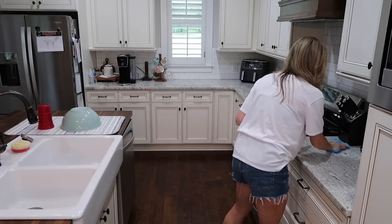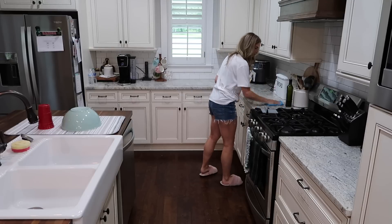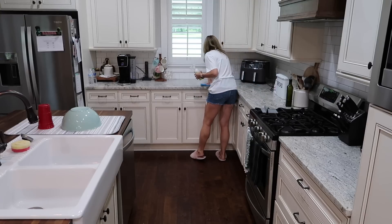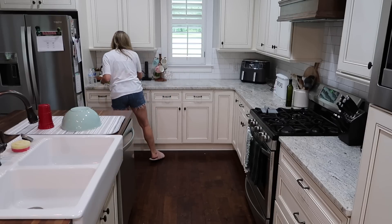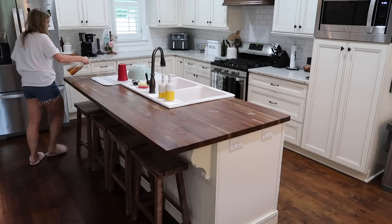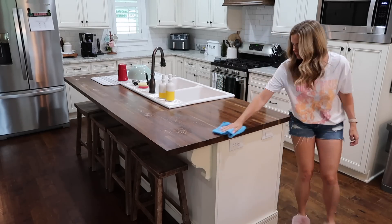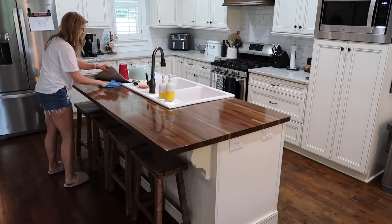I'm almost done cleaning here in the kitchen, and since I was done before my robot vacuum went off, I'm just going to let my robot vacuum do the vacuuming for me. If for some reason I don't get to clean the kitchen until after my robot vacuum is done, I'll pull out my cordless vacuum and at least vacuum here in the kitchen and the breakfast area. I'm grateful to have a robot vacuum that will go around and do most of the work for me every single day.